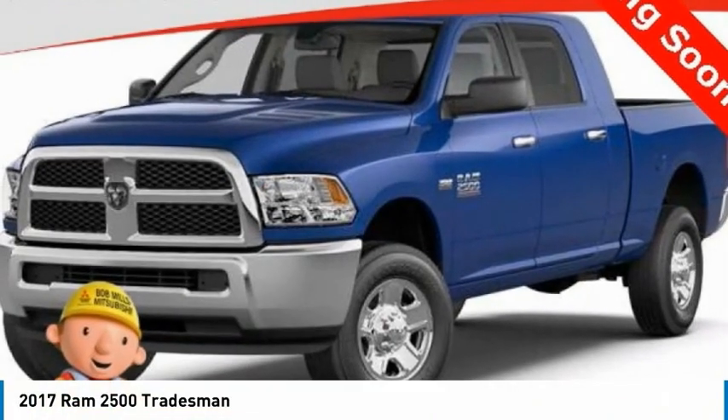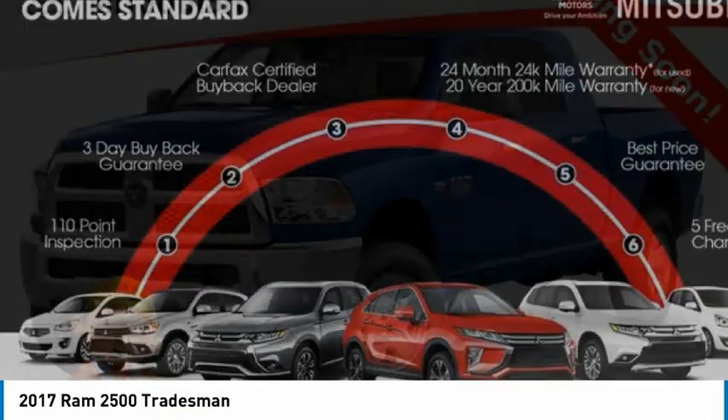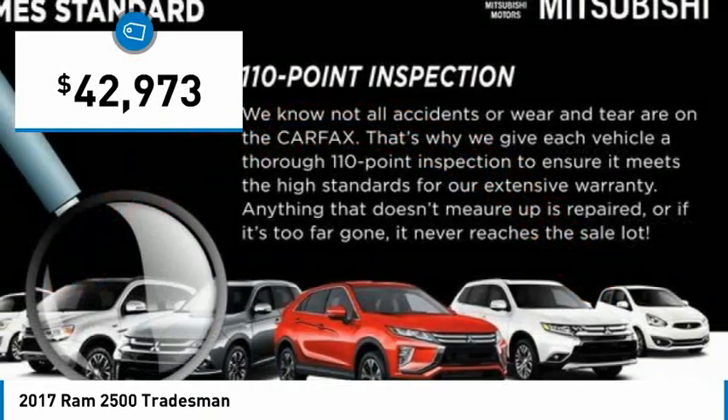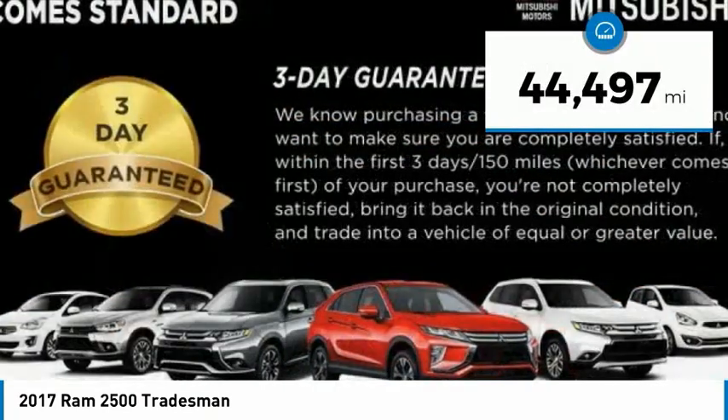The 2017 Ram 2500 is the 2010 Truck of the Year winner. It is the hardest working truck in the tow business and is priced below $45,000. This vehicle has less than 45,000 miles.